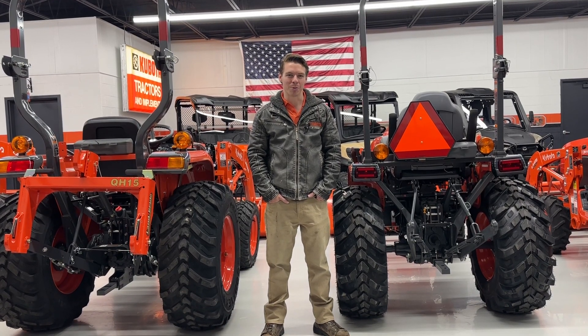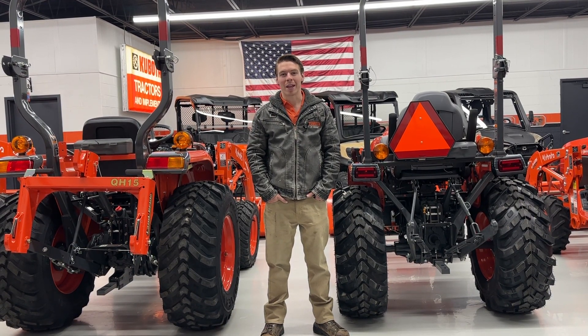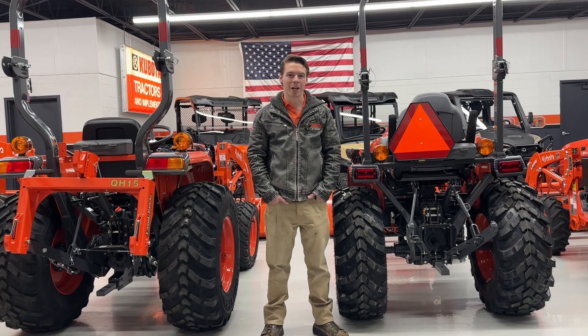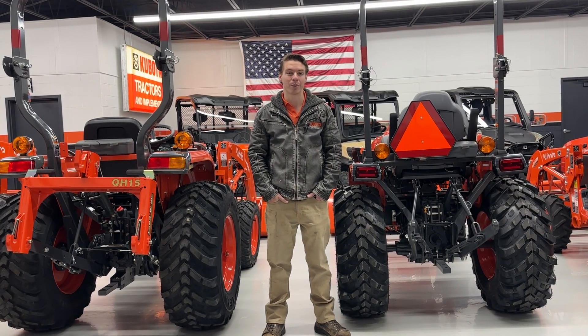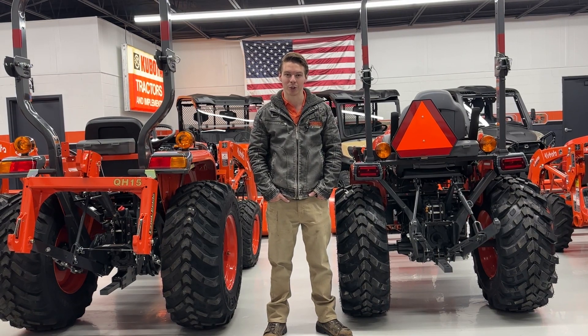Hey guys, Zach here from Kubota Lynchburg. Today I wanted to talk to you about engine versus PTO horsepower and what the differences are, and why they're two — or maybe sometimes even three — different numbers of horsepower when you're looking at purchasing a tractor.